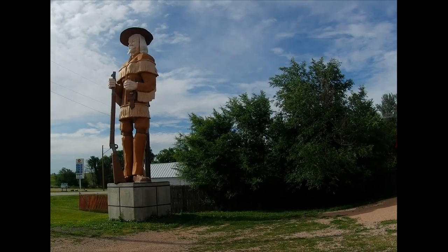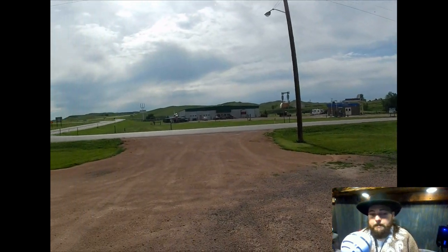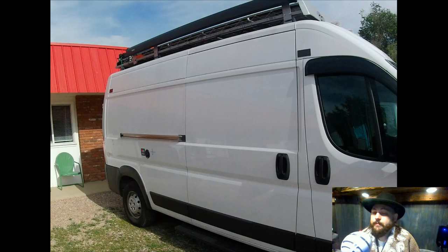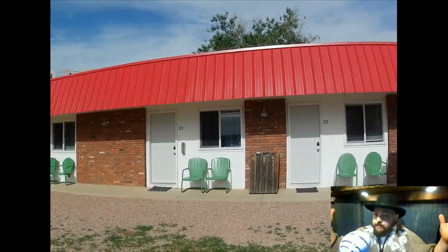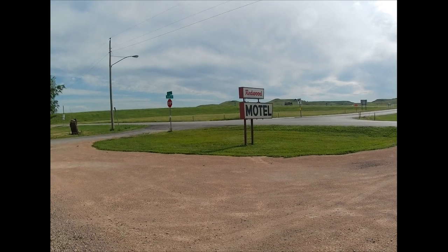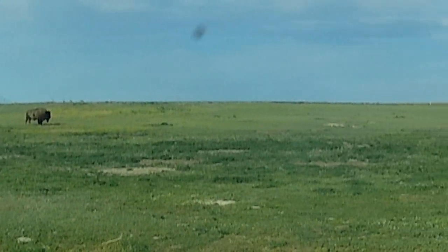Welcome back to another South Dakota travel video. Today we're checking out some of the spots in the Badlands. This is the Redwood Motel — a nice little spot to stay if you're going to travel around in the Badlands. It's kind of close. For me, I stayed in the van.